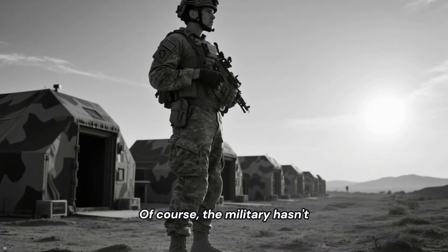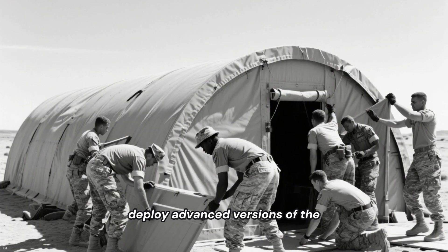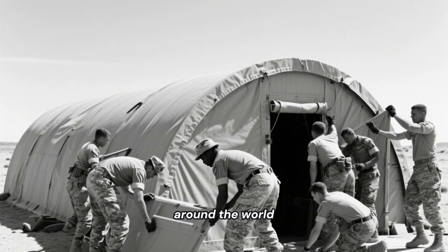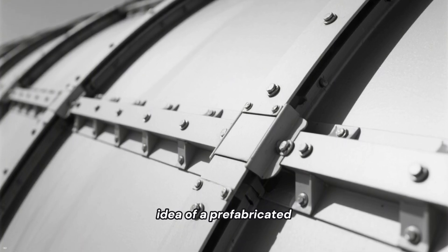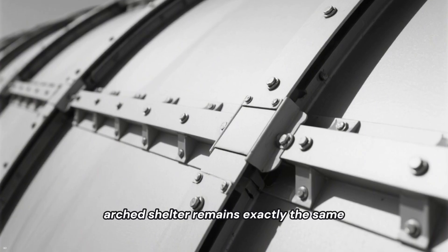Of course, the military hasn't forgotten its own invention. Today's armed forces deploy advanced versions of the Quonset hut in conflict zones around the world. These modern variants use lightweight alloys and reinforced panels, but the fundamental idea of a prefabricated, easy-to-assemble arched shelter remains exactly the same.